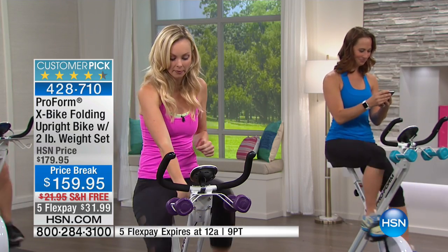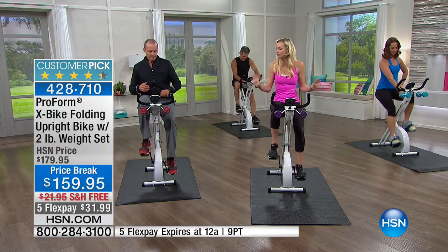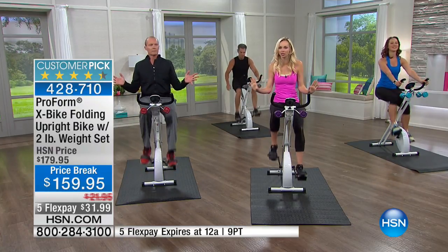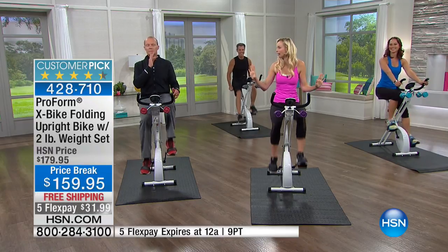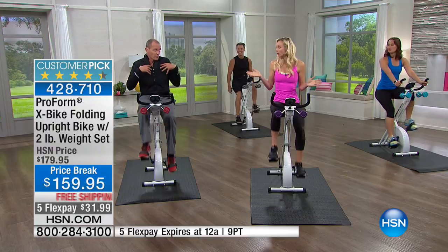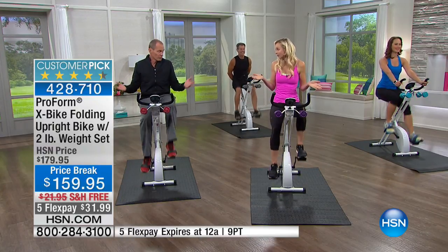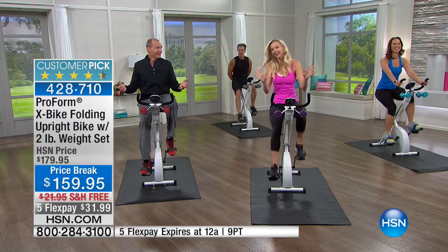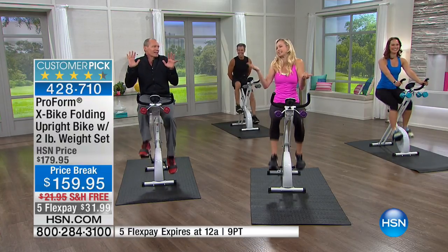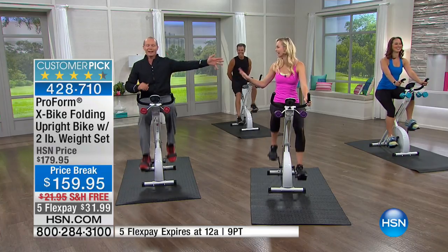Let's bring our resistance down to one — let's all start at one. Before we start, just note the quiet. We all changed our resistance — there was no grinding. It's very quiet. That's a good point: if you're up in the middle of the night or first thing in the morning, you're not going to wake everybody up. The magnetic resistance makes it completely silent.